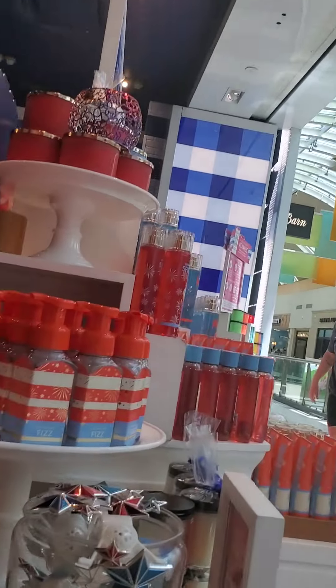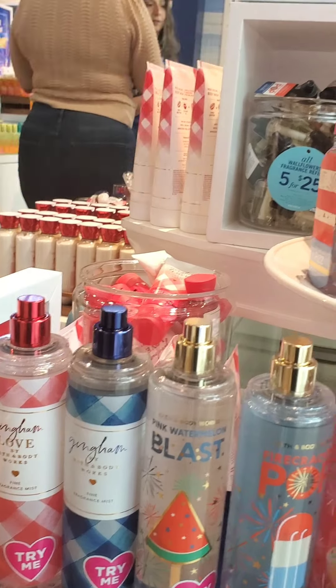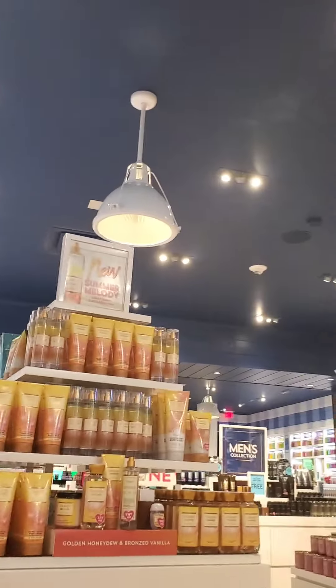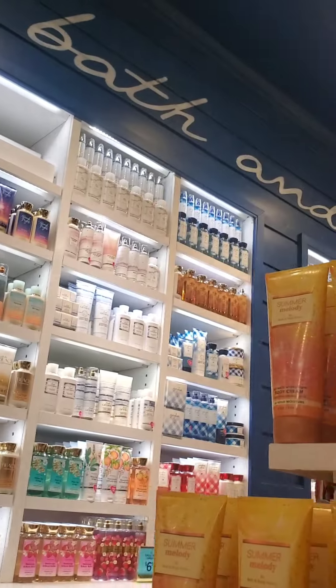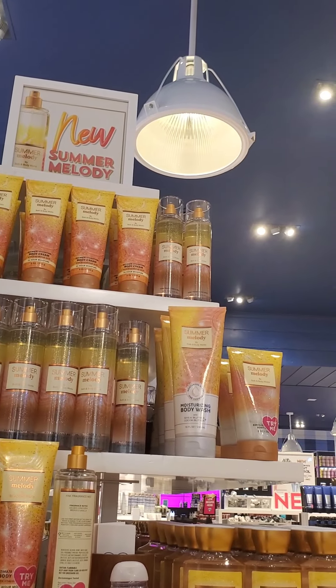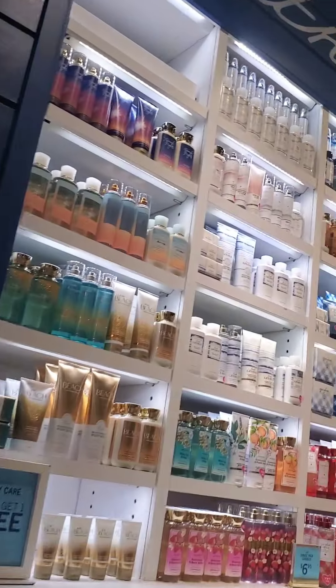The Firecracker Pop smells good, however I'm not too sure about it. I wanted to get it in a mini and I couldn't find it, so I ended up not going for it. The other new collection they have is Summer Melody, and I oddly like this one. I know it has a melon note to it, but it doesn't remind me of Cucumber Melon for whatever reason. It has a fruity sweetness that I really enjoy — I have a feeling it's the bronzed vanilla note in this fragrance that makes it more appealing to me.